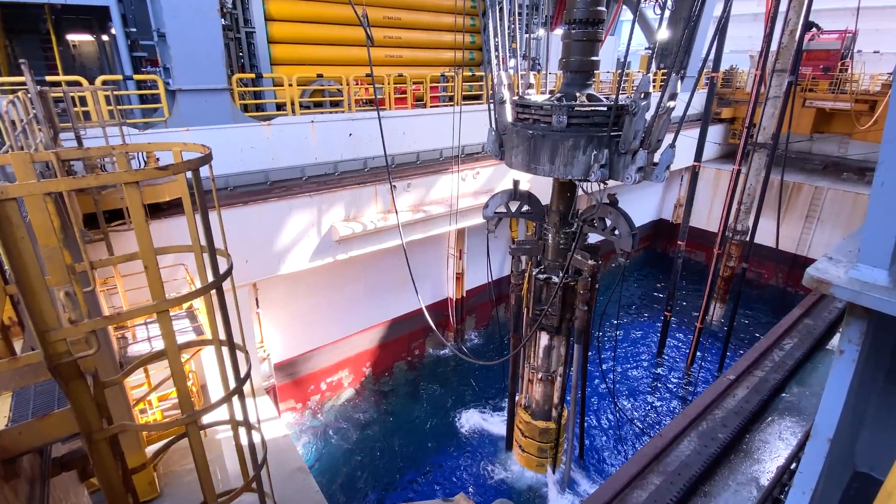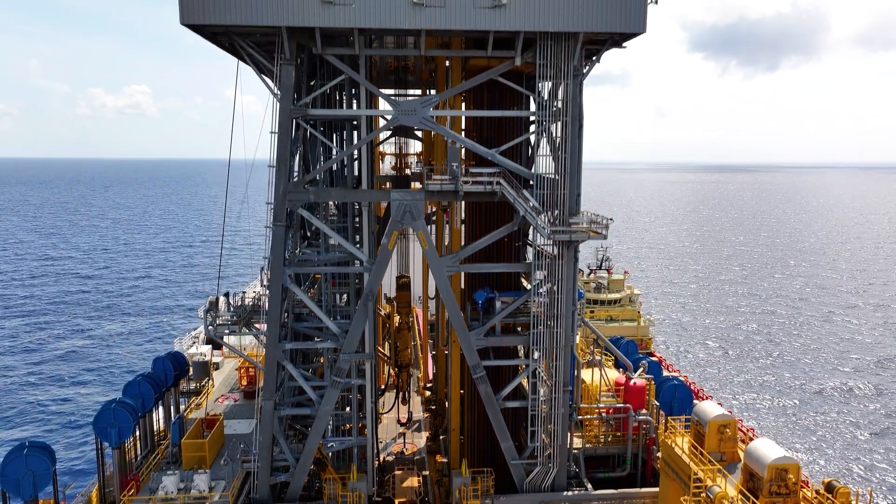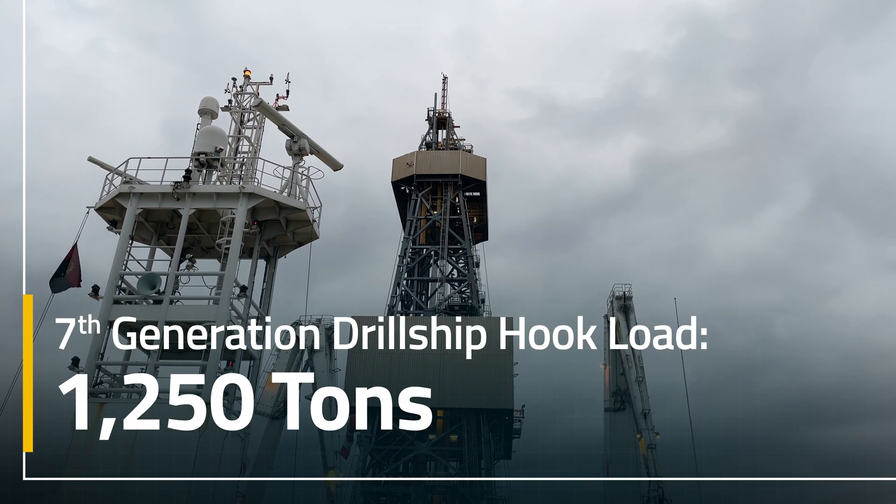Everything that we do at the bottom of the ocean has to be either lowered there or picked back up. So hook load is actually the measure of what we can pick up with the draw works and the derrick. A seventh generation ship is generally 1,250 ton hook load.